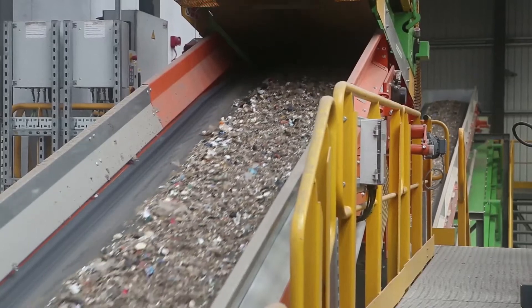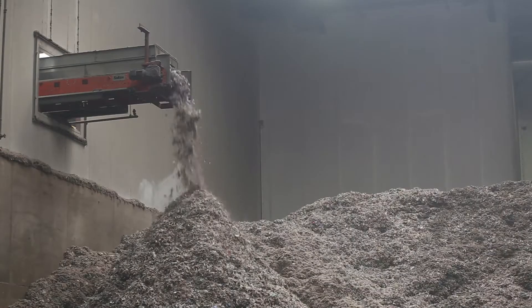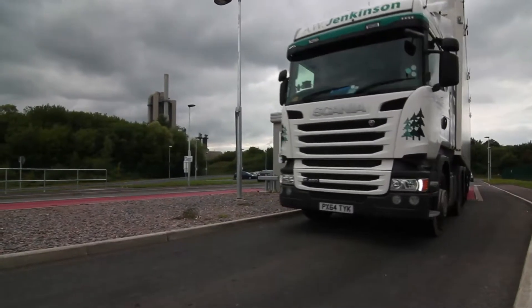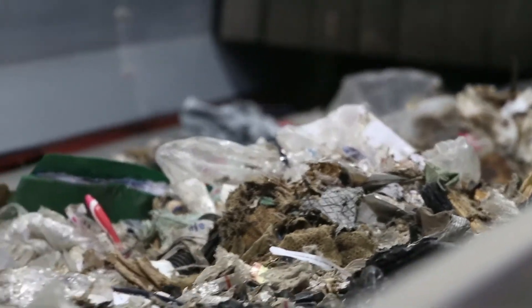Suez will supply up to 250,000 tonnes of SRF to Cemex each year, and the majority of this is manufactured at the new SRF facility located opposite the cement plant in Rugby. So, how is the fuel made?